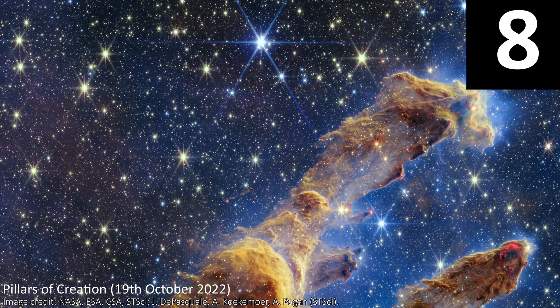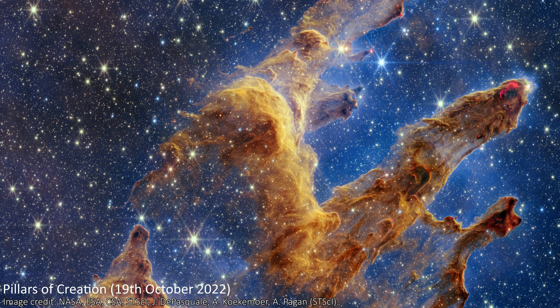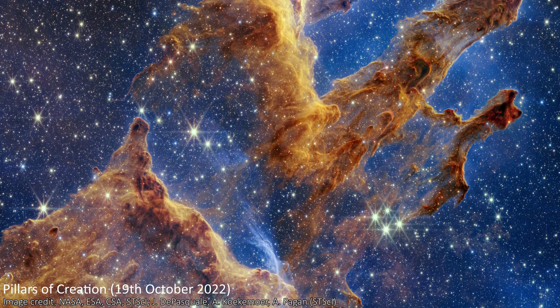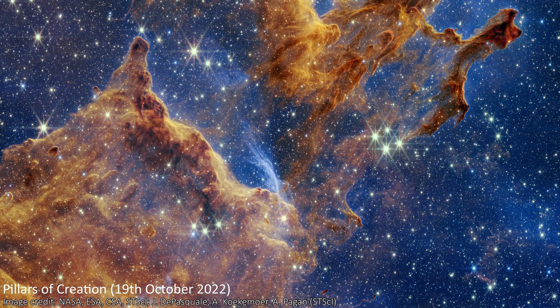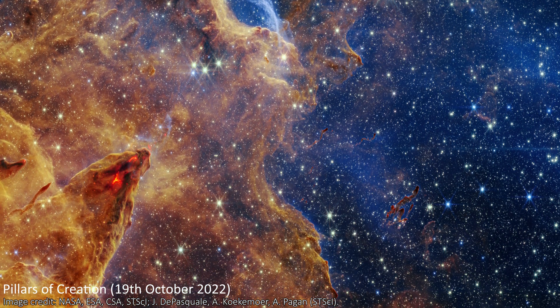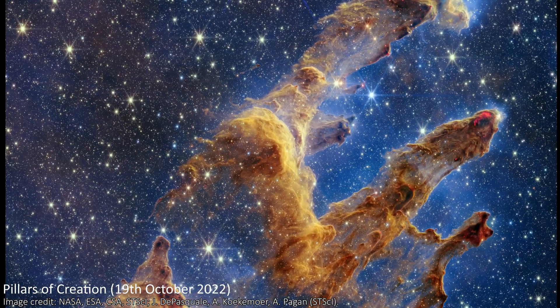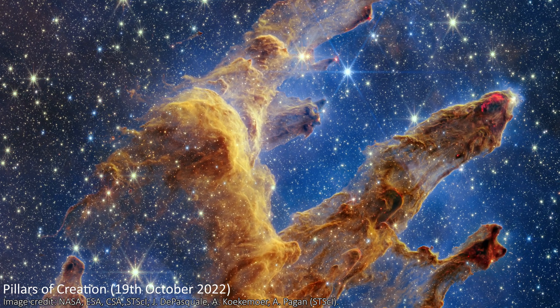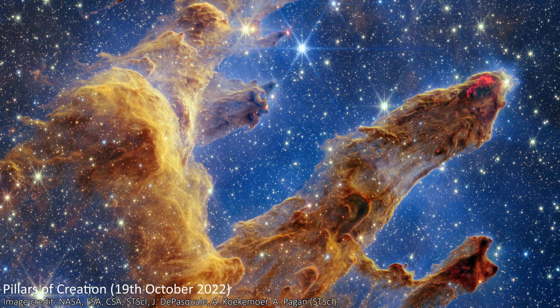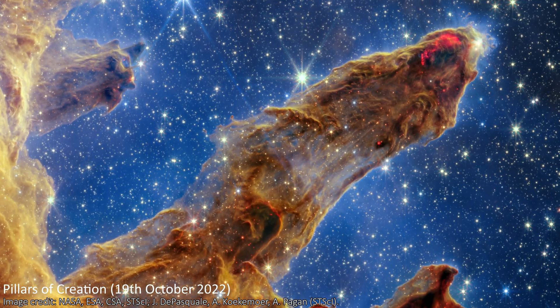Next up is a big one — it's the Pillars of Creation from JWST, and this is number eight on my list. This is an enormous structure that looks like a majestic hand reaching out into the cosmos. It's in the Eagle Nebula, six and a half thousand light-years away. It's a huge cloud of dust and gas, and small over-densities have caused parts of the cloud to collapse under gravity, forming countless protostars within the pillars. Towards the ends of the pillars, we see particularly red, almost lava-like areas — the glow of material being ejected from new stars as they form.